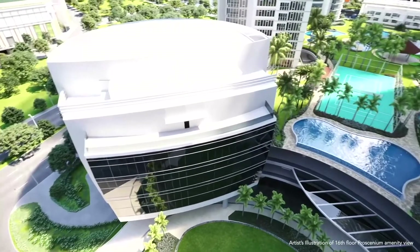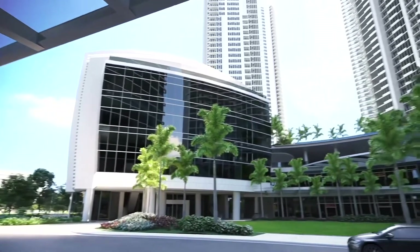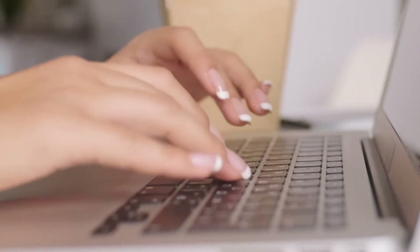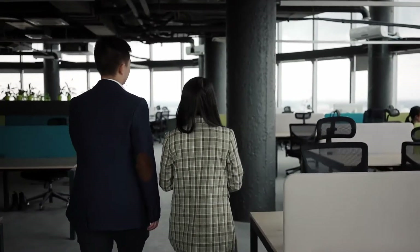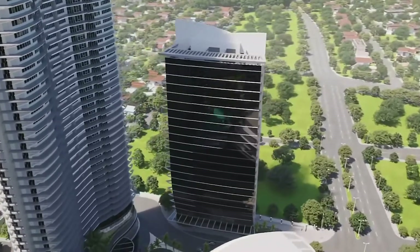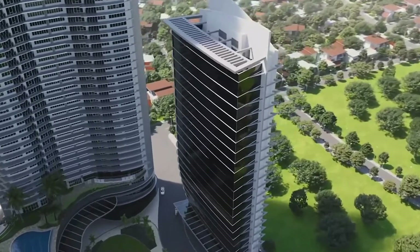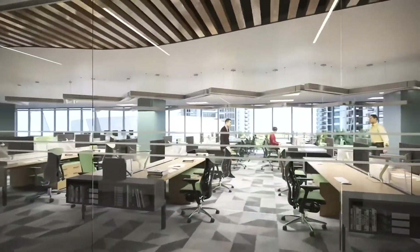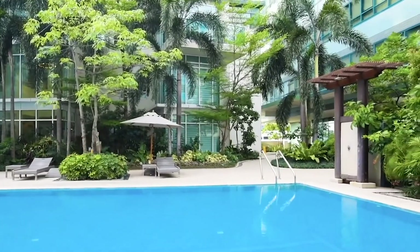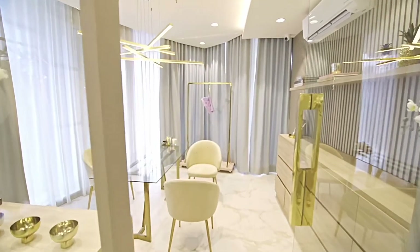Enjoy the exclusive community it is within. Rockwell WorkSpaces takes pride in the distinct Rockwell WorkStyle it provides. OneProscenium is part of a community which allows tenants, executives and employees to enjoy convenience, productivity and safety — the signature customer experience given by Rockwell. The brand's exclusivity and sophistication is what makes it the ideal location for the ultimate WorkStyle experience.